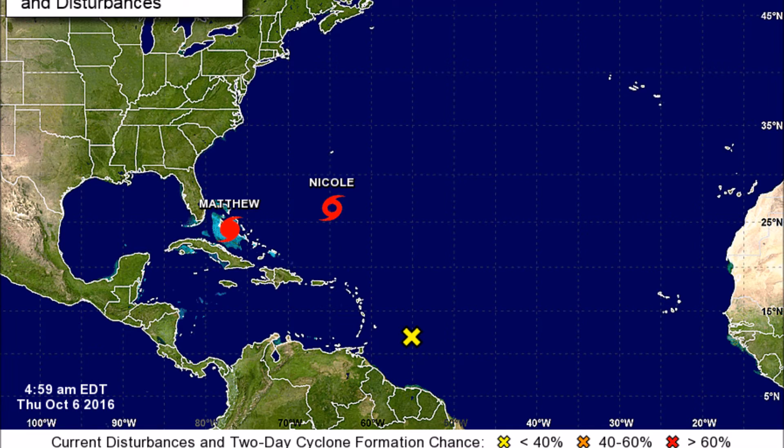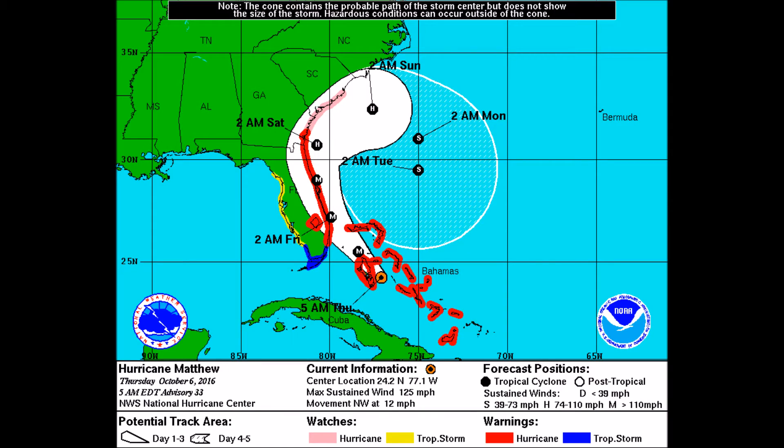Here you can see the overview of the Atlantic at the moment. Hurricane Matthew is located over the Bahamas, tracking toward the east-northeast. There is also a new invest — I believe that would be 99L — approaching the Bahamas as well.